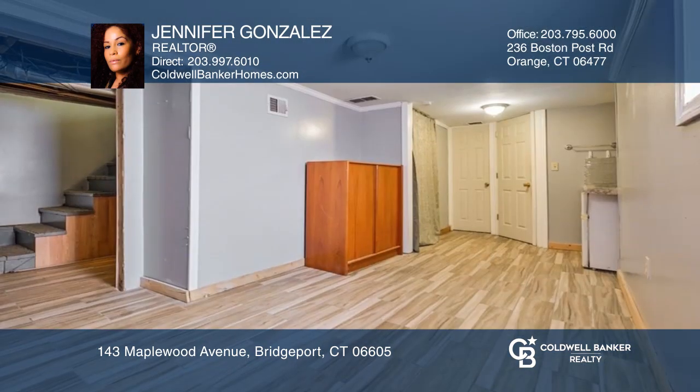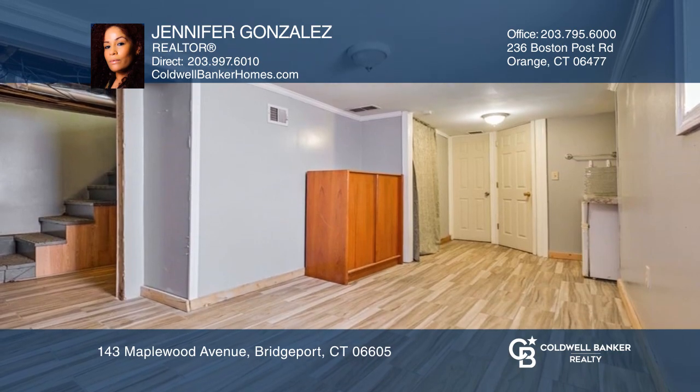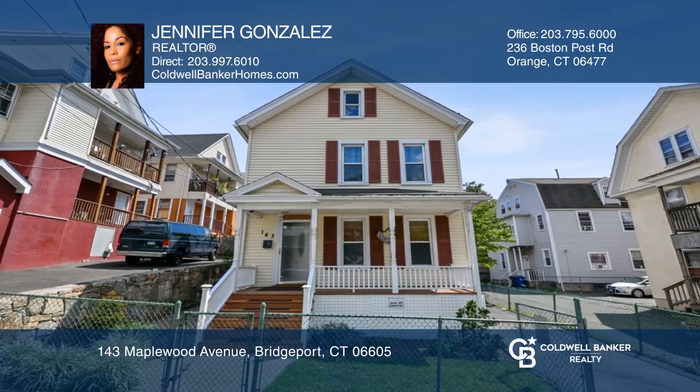Enjoy the walk-out finished lower level, and enjoy the fenced yard. Hear all the details when you tour with Jennifer Gonzalez.